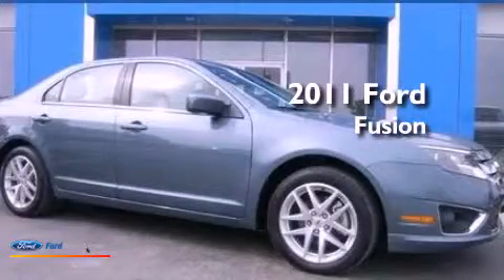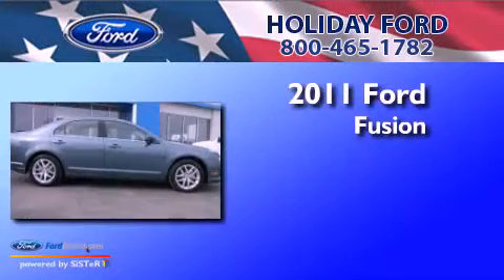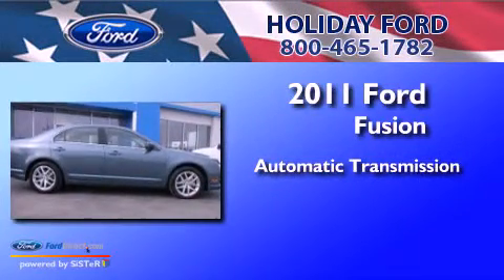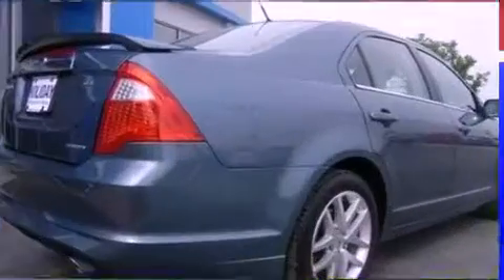This is a certified pre-owned 2011 Ford Fusion. This four-door sedan has an automatic transmission, a 3.0 liter V6, and a clean non-smoker interior.